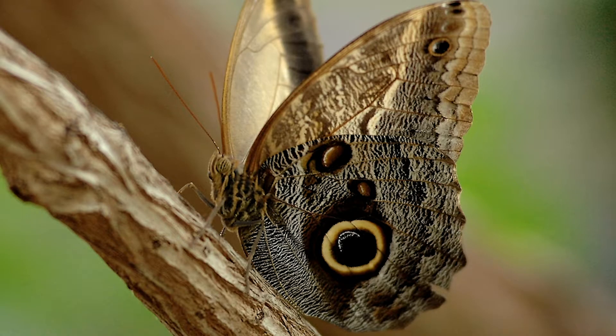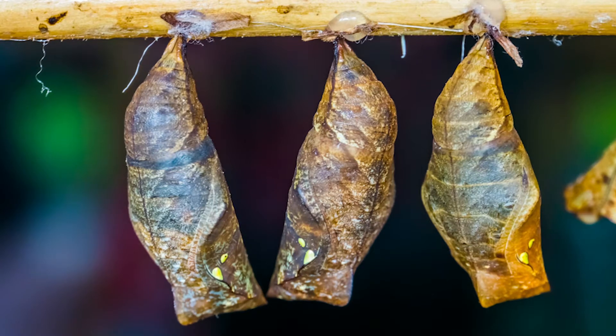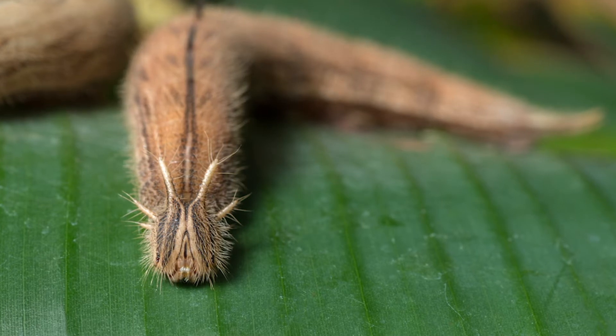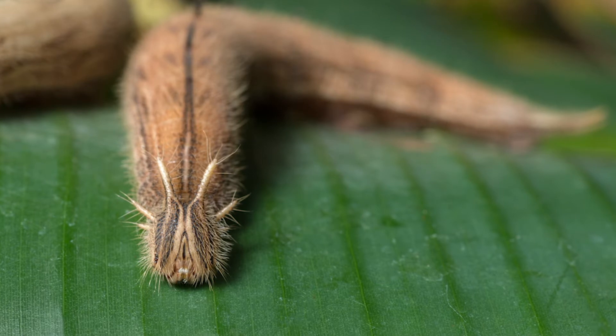I'm almost ready to reveal that scary face I promised on the wings of our butterfly friends here. But before that, I just want to give you a quick look at something I love about these butterflies. Their chrysalis looks like dried leaves, and their caterpillars have always reminded me of a little dragon. What do you think they look like?